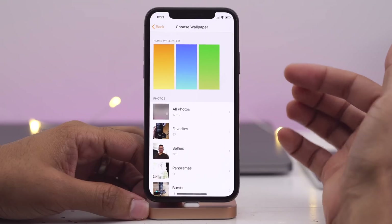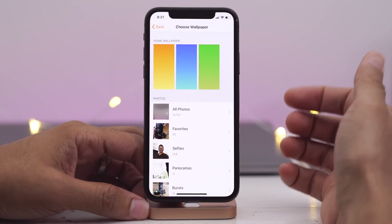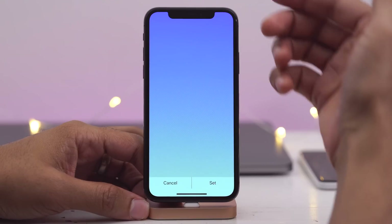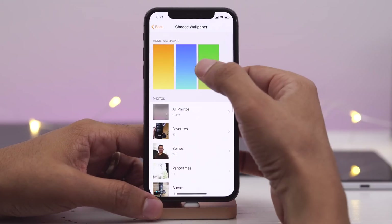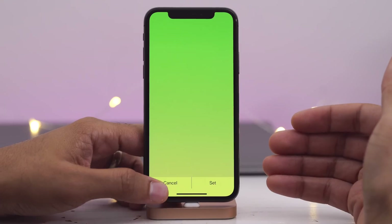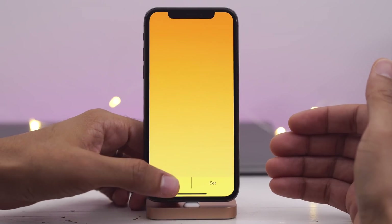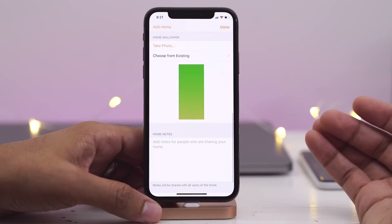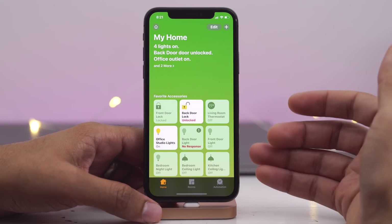The first one is new wallpaper in the Home app. These are new default wallpapers. The old flower wallpaper has been removed, and now you get these gradient wallpapers in yellow, blue, and green. Once you apply them and you see the Home app with the gradient background, it looks really good.